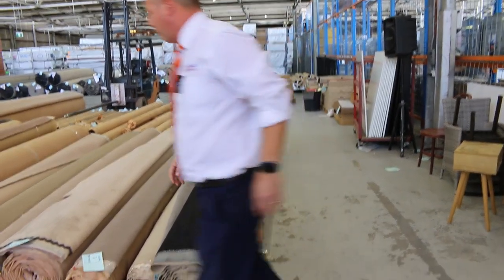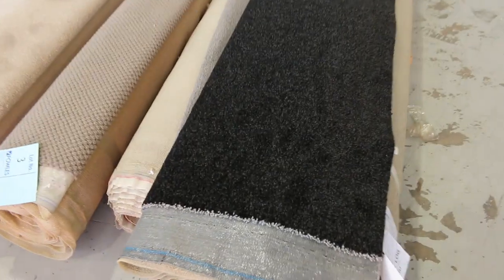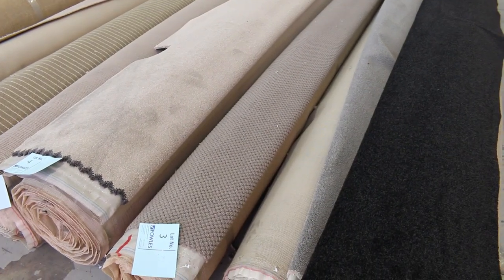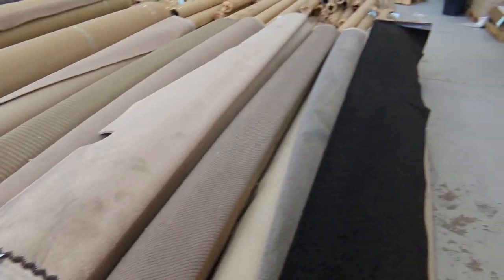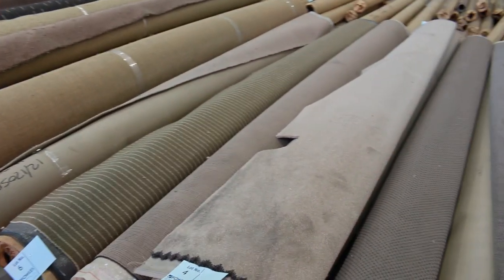We've got a beautiful offering in the Carpet Auction for you tomorrow. Starting with lot number one — 15 broadloom meters. It's a nice dark, charcoal, almost black twist pile. 15 meters — that could probably cover a small house, three or four bedrooms. A nice amount there to start the bidding.